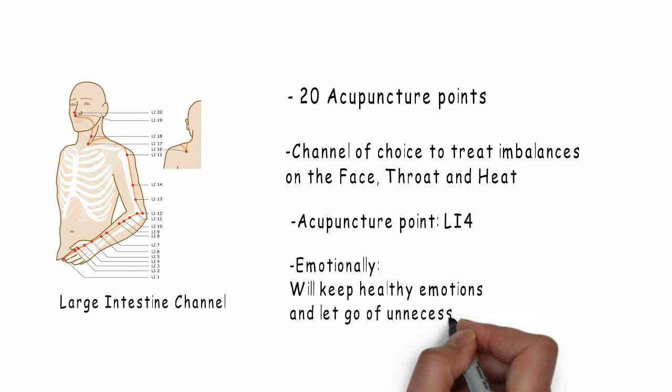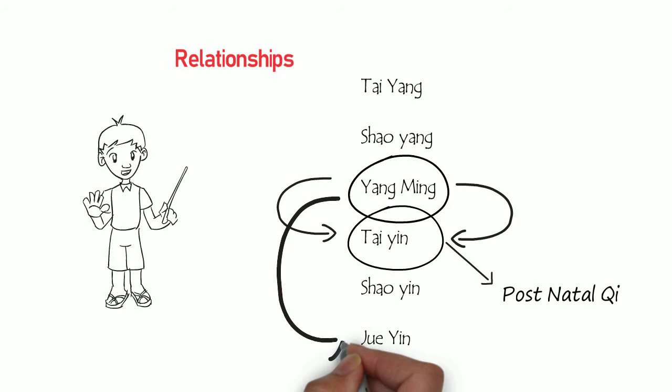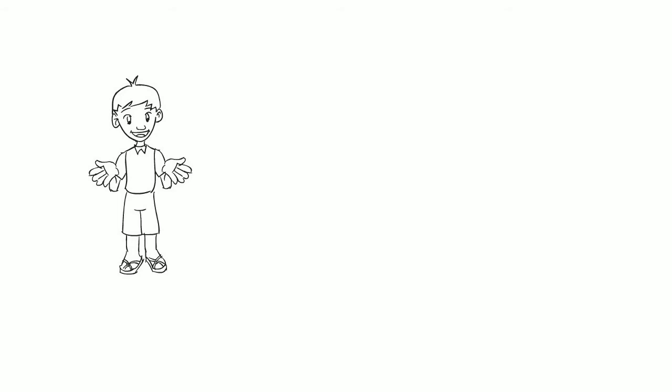The relationships most used in clinical practice are Yang Ming and Tai Yin, as well as Yang Ming and Jue Yin. That's it for Yang Ming. If you liked the video, click thumbs up and don't forget to subscribe to the channel. Thank you for watching — channel-based acupuncture.